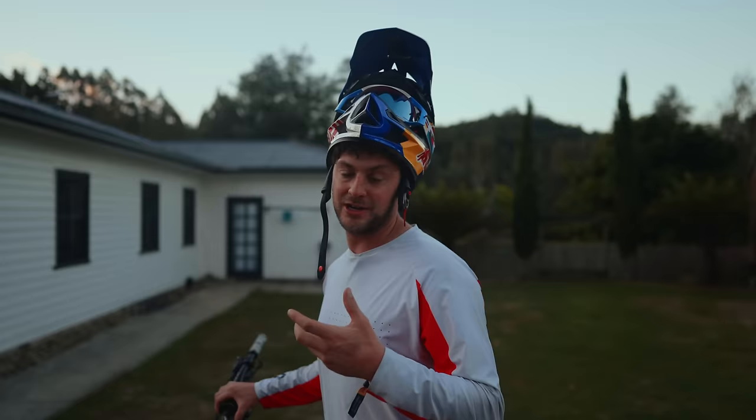Good morning, I'm Matt Jones and I'm in beautiful Australia for the first time to ride — yeah, I'm actually riding this time — Red Bull Hardline Tasmania.